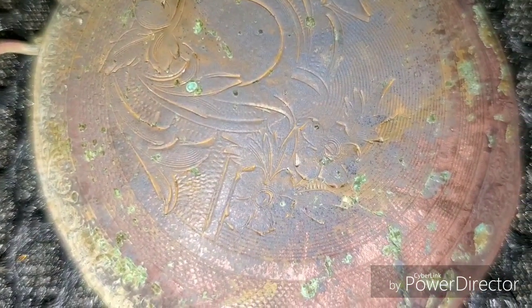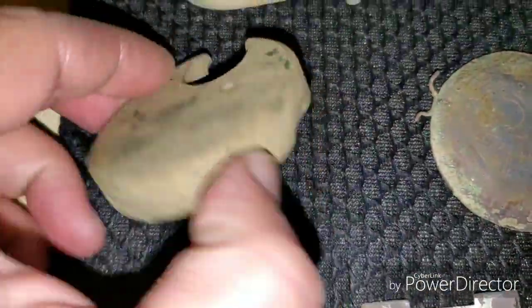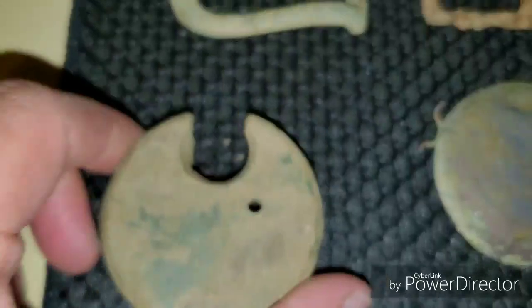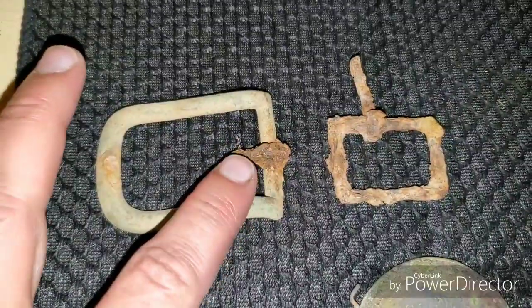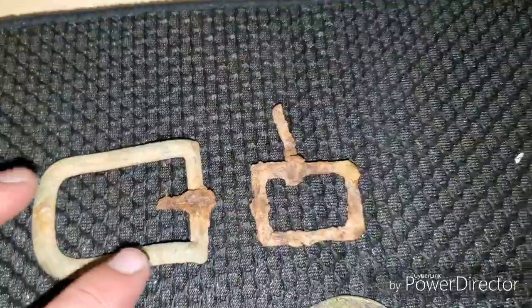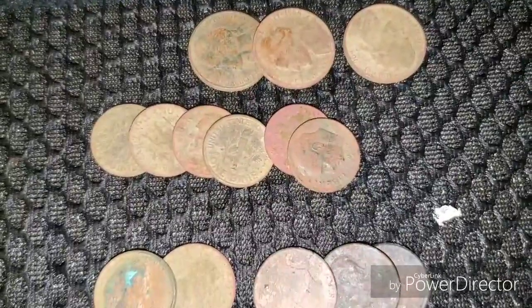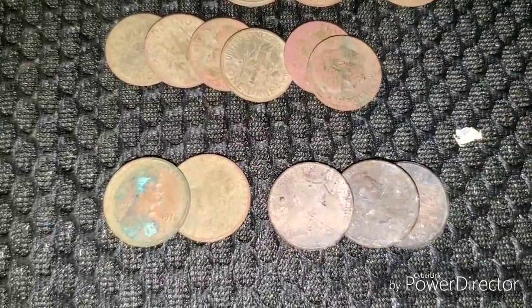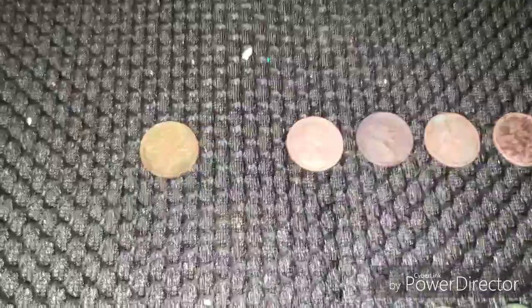I cleaned it up the best I could — you can see some of the fancy design on it. I found a piece of a padlock — nothing but the one side. And a brass D-buckle with an iron tongue on it, and another iron buckle. As far as the coins, in clad I ended up with three nickels, six dimes, two copper pennies, and three crusty zincs.